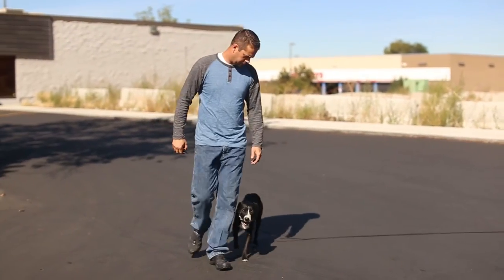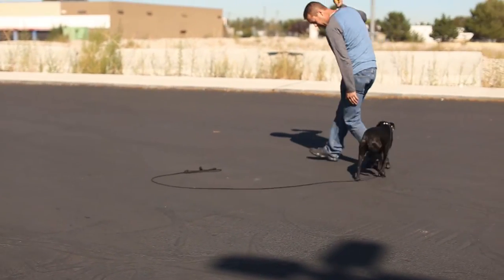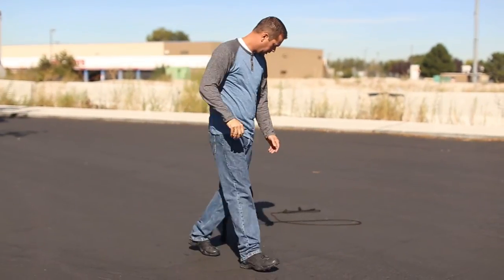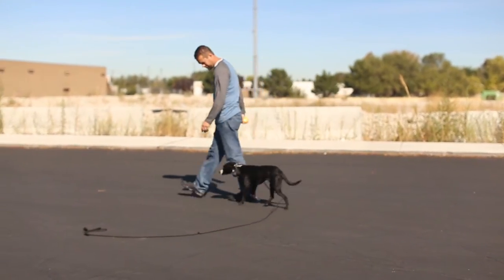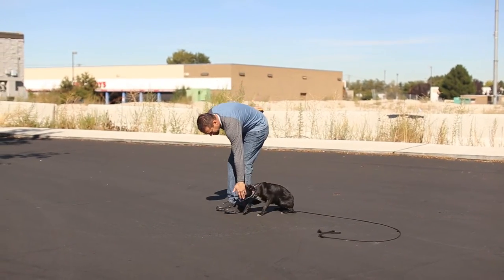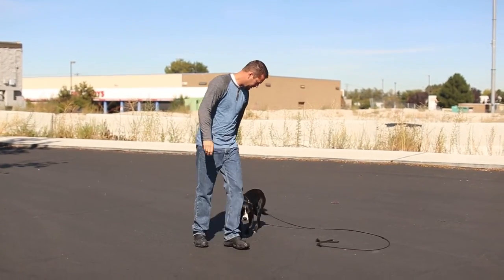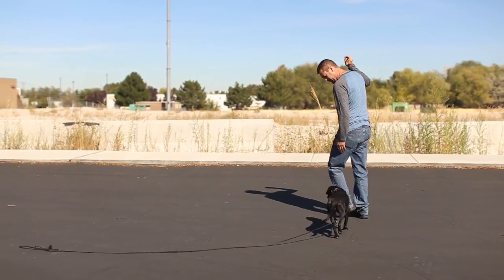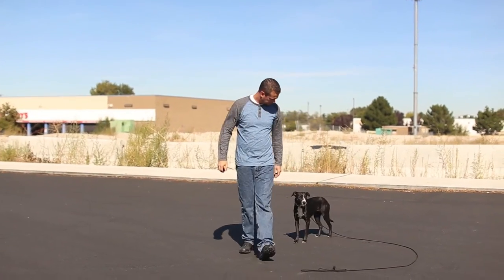Good girl. Good girl. Yup, come on. Good girl. Great. Good girl.